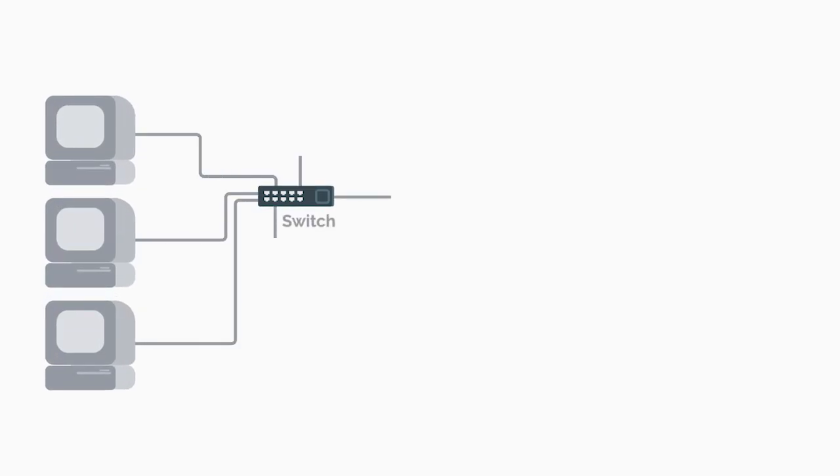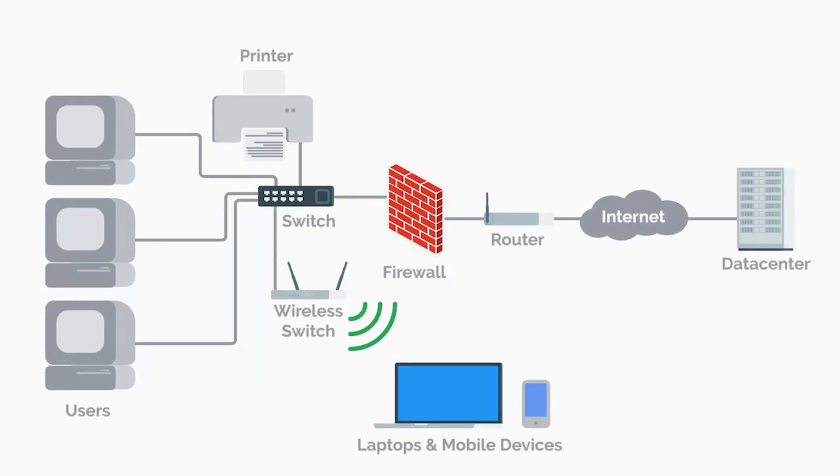We'll look at how operating systems control and interact with hardware. We'll take a look at the internet and get a better understanding of how computers talk to each other. We'll also spend time learning about how applications and programs tie all of this together and let humans interact with these systems.